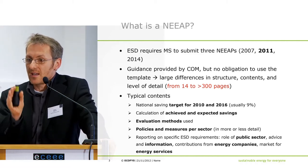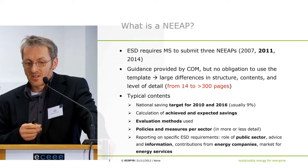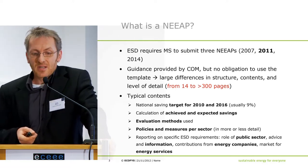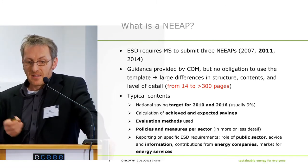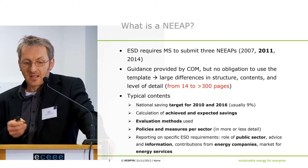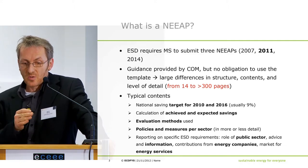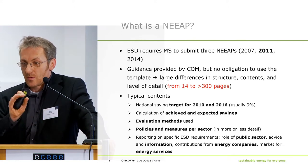We are not talking about a homogeneous type of document. The current variation is from 14 to above 300 pages. The typical contents of the NEEPs are the setting of national savings targets for 2010 and 2016, usually 9% or 10%, then the calculation of the savings evaluation methods, and then policies and measures per sector in more or less detail.